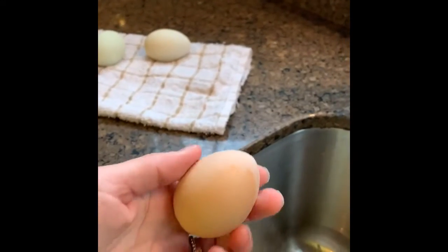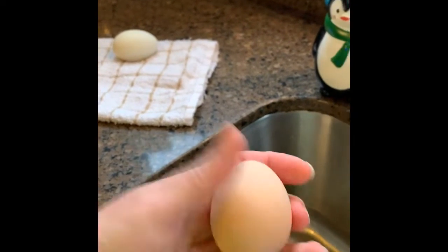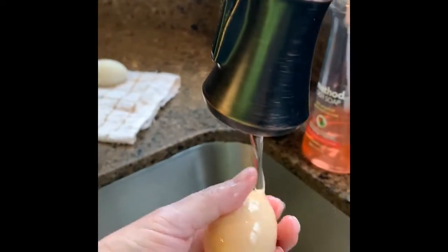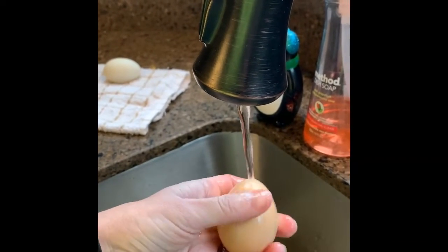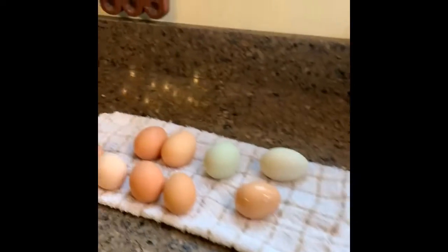Hey guys, so this is what the eggs look like from the chicken coop. Sometimes they'll have sawdust on them, and sometimes they come out pretty clean. This one we're just going to rinse in the water — sometimes I'll use a rag if they're yucky. We rinse it off in the water and then set them on a nice clean towel to let them air dry a bit.